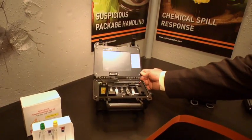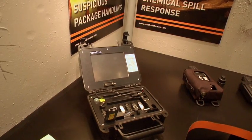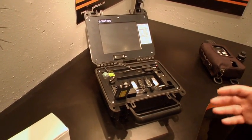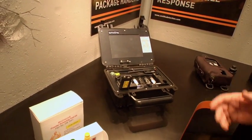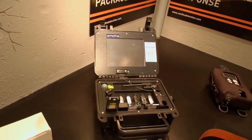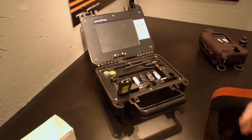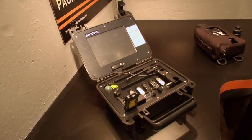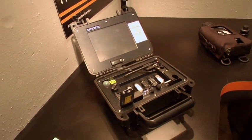We have the Responder RCI, which is our Raman spectroscopy system. Raman is a complementary technique to infrared spectroscopy, so this is a beautiful product to go along with the Hazmat ID 360. One of the nice features of Raman is that you can sample through glass bottles or through plastic bags without having to open and touch the sample. This is highly desirable for drug enforcement agencies, people who do explosives identification, and as a complementary tool to the Hazmat ID 360.